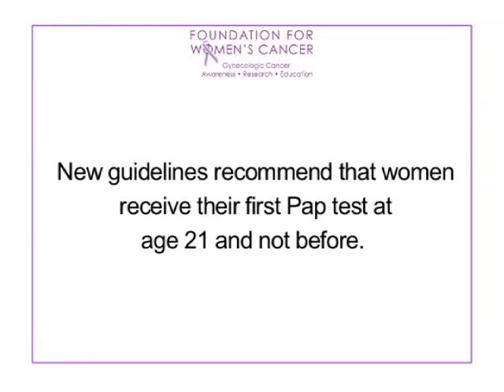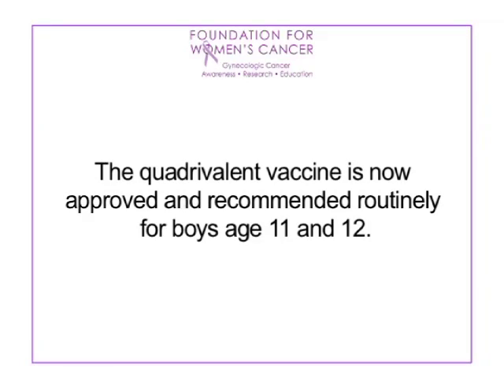Women should receive their first pap test at age 21. There is also a test that can detect the high-risk family of HPV viruses. We even have a vaccine against HPV. The current vaccine is recommended for women ages 11 through 26; however, the federal government has approved it for girls starting at age 9 up to 26. The vaccine has also been approved for boys.